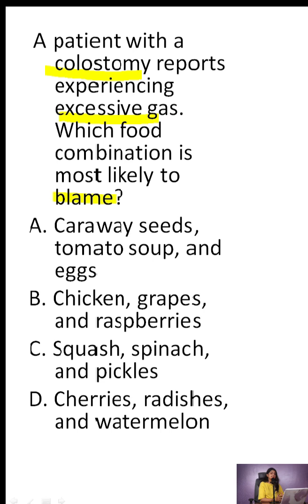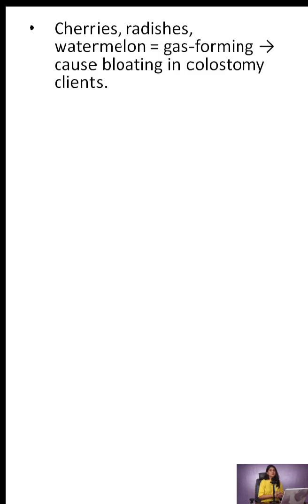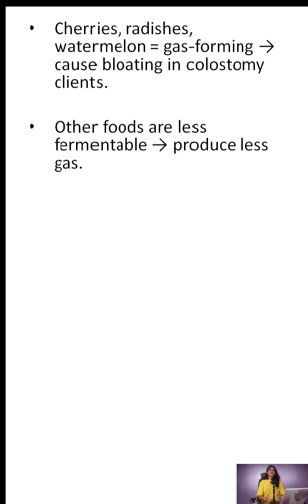The correct answer is D. Cherries, radishes, and watermelon are all known gas-forming foods. For someone with a colostomy, they can be a recipe for uncomfortable bloating. The other options are less fermentable and produce far less intestinal gas.